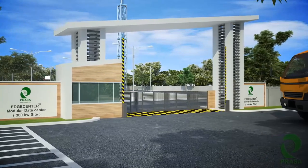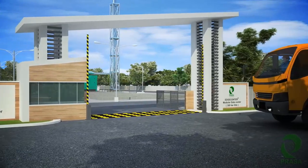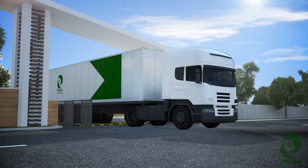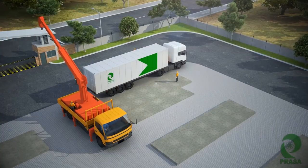Giants like Microsoft, Google, and Amazon have sensed an urgency for computing at the edge and have already deployed their modular data centers like Edge Center near the population centers.